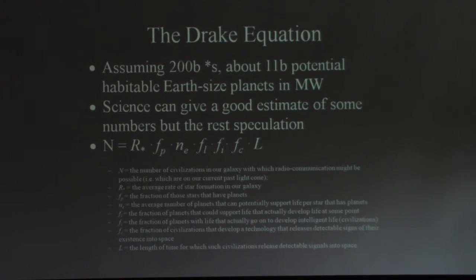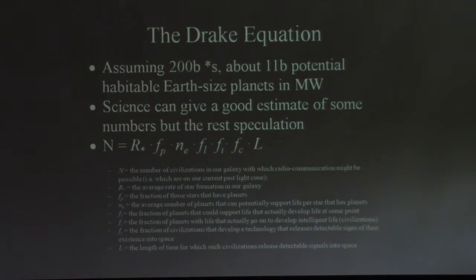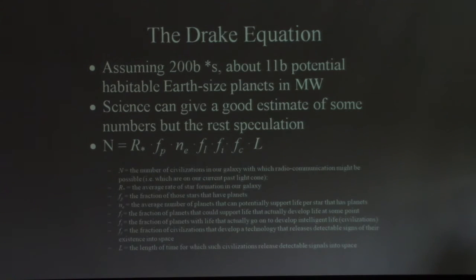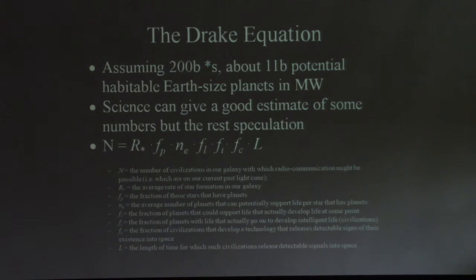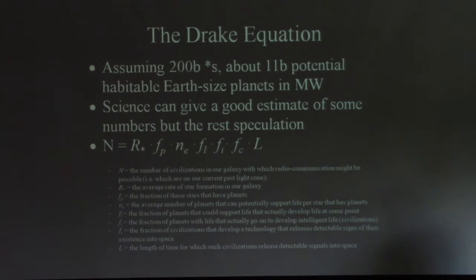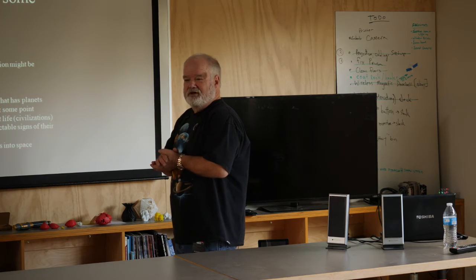If you search for Tabby's Star on the web you'll get all sorts of deep state alien hypotheses and crackpots speculating. I even saw one guy making predictions about when the transit should occur and how deep it should be — and when it didn't happen he said the astronomers were all wrong. It's its own soap opera. This is the Drake equation, which is always interesting — a concept where you look at several factors in the galaxy and try to figure out how many intelligent civilizations exist, defined as those capable of radio communications. And that's the talk.